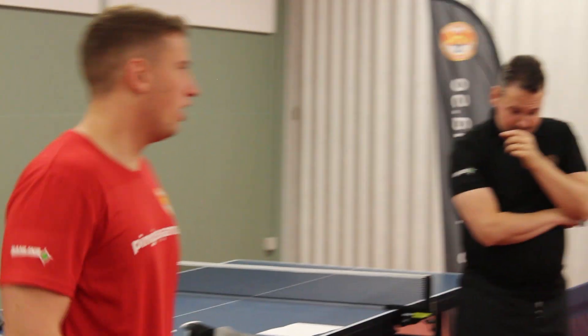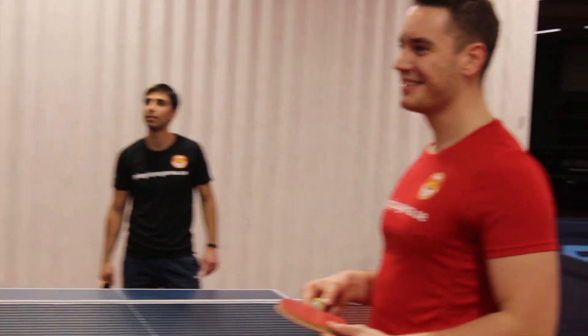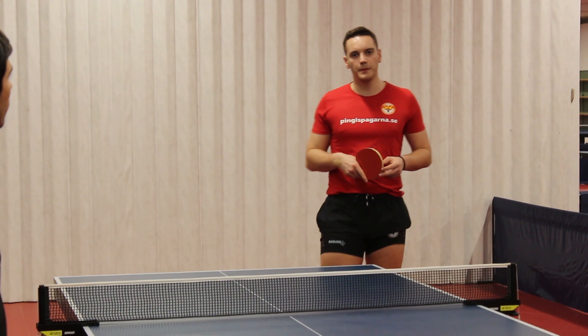Wait, you forgot one block exercise. Which one? The short backhand block. You have to absorb the speed in the ball.